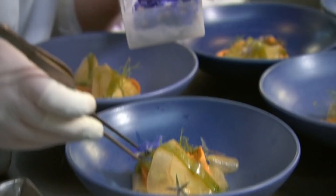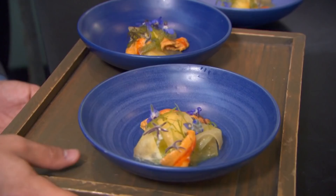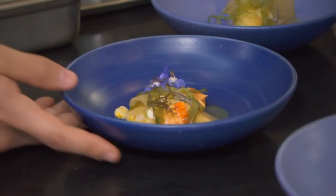In the end, you impressed me with your dish. It looks exactly the same thing that we used to serve here. Thank you, Chef. Service, please, table 10. Well done. Thank you. Really nice, really nice.